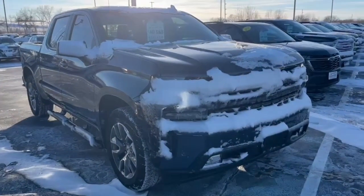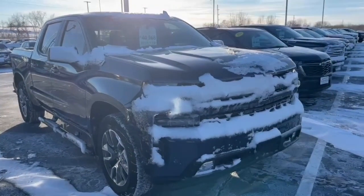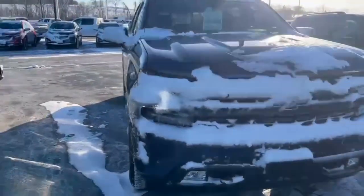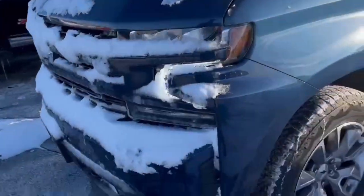Good afternoon, we're here at Burton's Chevrolet. We're going to take a quick video to show you around the 2021 Chevrolet Silverado RST with the 3.0 Duramax diesel, reduced price $40,568.